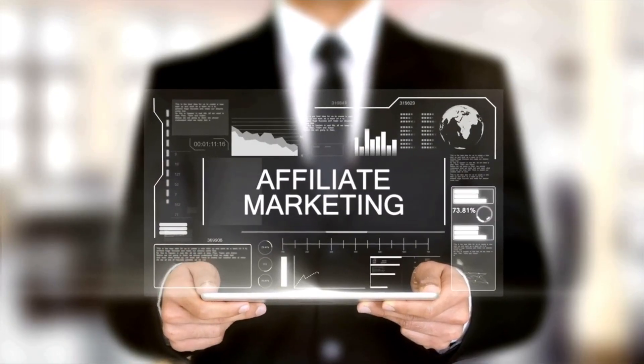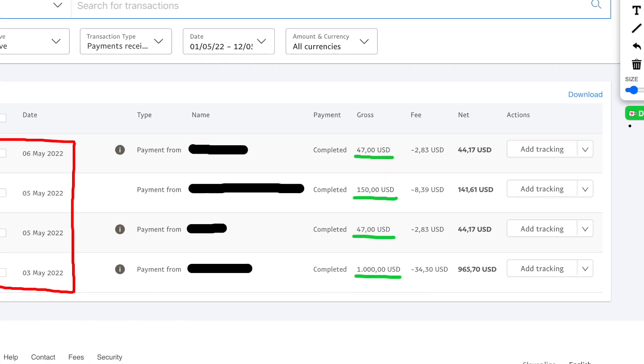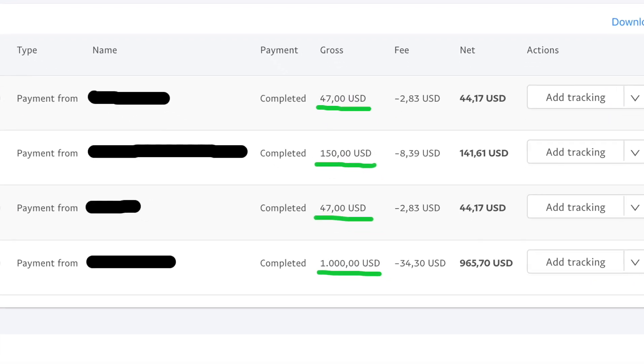Hey guys, my name is Damien Black, welcome back to my channel here on YouTube. Today's video is absolutely going to blow your mind because I'm going to show you the entire framework on how I run my affiliate marketing business and make well over $10,000 in commissions per month.